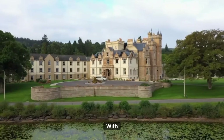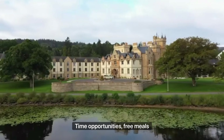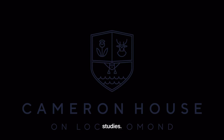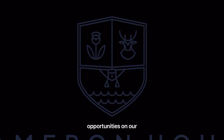And there we have it. With rates of pay from £8.31 and up, full and part-time opportunities, free meals, free leisure memberships and resort-wide discounts, as well as access to training from apprenticeships to university-level studies — join Clan Cameron today by checking out our current opportunities on our website.